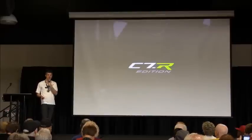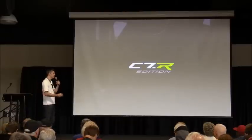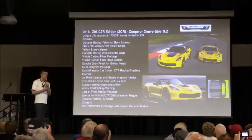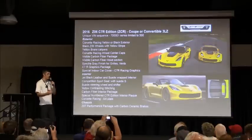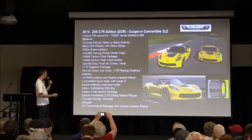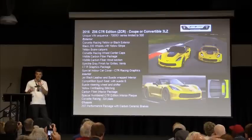First off, as Arlen said, our homage to the C7R race car that's had so much success is the C7R Edition Z06. This is a special Z06 with an appearance package on the exterior and interior. It comes in two colors: the new Corvette Racing Yellow as well as black. The black Z06 wheels will have a yellow stripe on it. The car has a lot of really cool details.